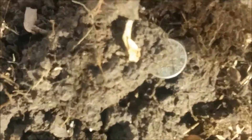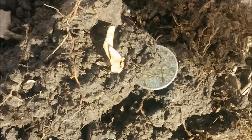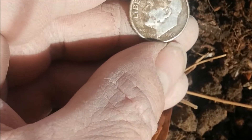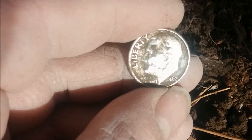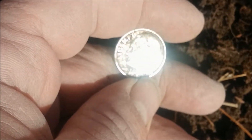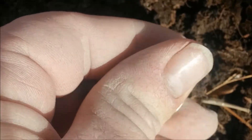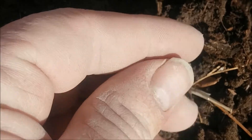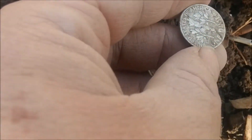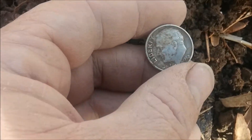This dime came out of the ground and it just looks too shiny or too clean to be a regular dime. My guess is that it's silver. It's a Roosevelt, and it looks like a 1962 or 63 — I think 1962, and it looks like a D. I'll clean it up and show it to you later. But that's silver, folks, coming right out of the ground. When they come out that clean, a lot of times that indicates silver. It's in really good shape — a 1962 silver dime. That's awesome.